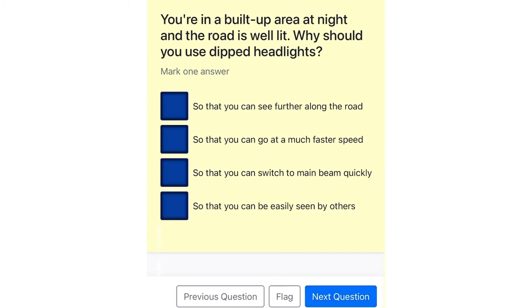You're in a built-up area at night and the road is well lit. Why should you use dipped headlights? So that you can see further along the road. So that you can go at a much faster speed. So that you can switch to main beam quickly. So that you can be easily seen by others.